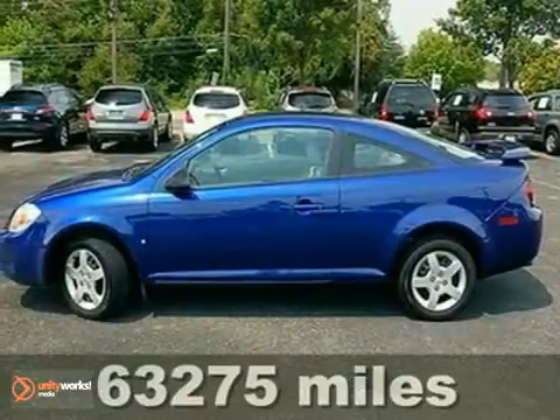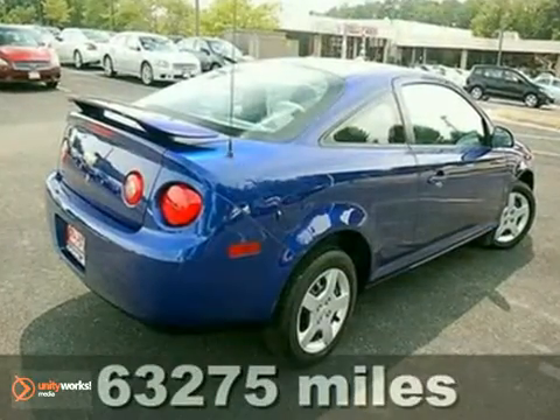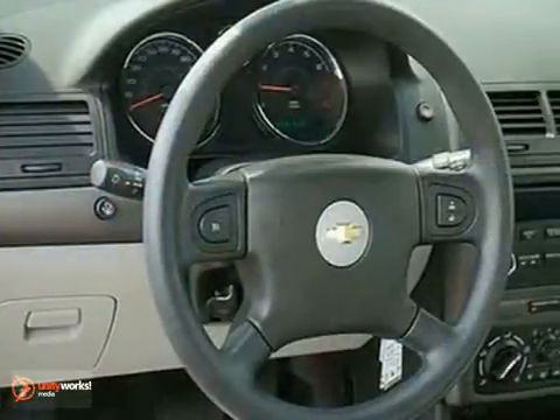It's a 2006 Chevrolet Cobalt. Features include comfortable seating for five, a 60-40 split rear bench seat, air conditioning with air filtration, and rear seat heat docks.